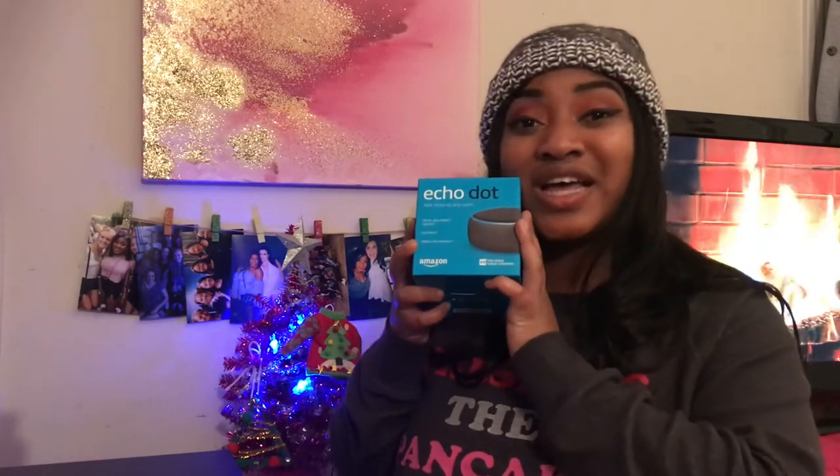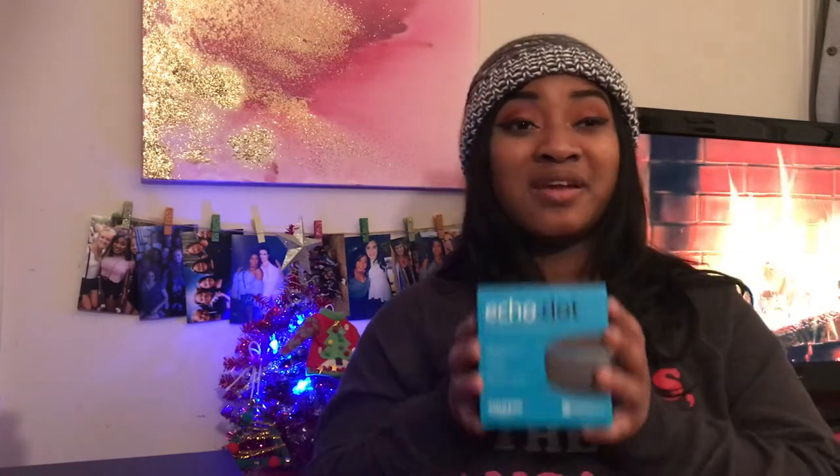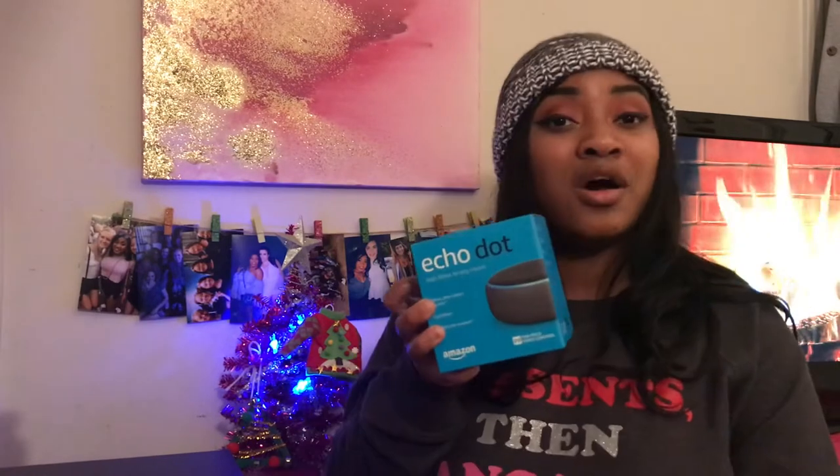My last present I am so excited about — it plays music, it's a person you can talk to, she does everything for you. She can help you decide what to wear, tell you the weather, tell you the news, tell you basically anything. She's like the best friend you really need — and her name is Alexa. Yes guys, I got the Echo Dot from Amazon! This has been one of my favorite presents in this haul, and it's honestly given me inspiration for a new video very soon. I'm so excited to do a lot of things with my little Echo Dot.